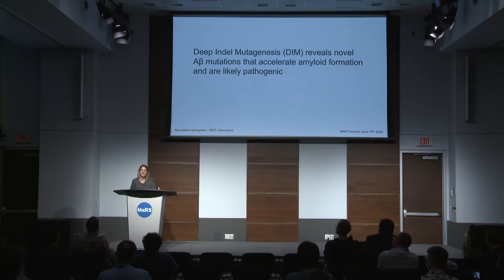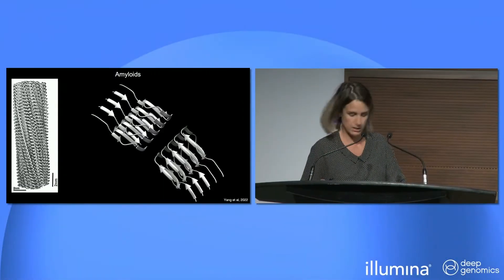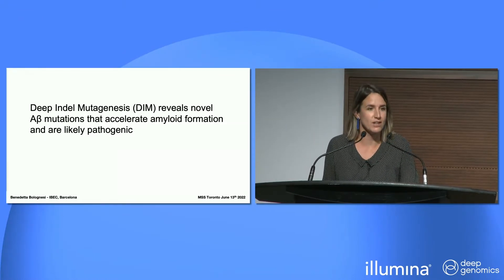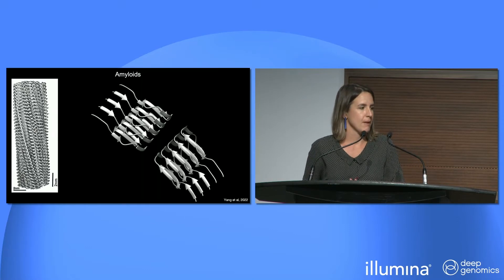Thank you for the kind introduction, and thanks to Fritz and all of his crew for organizing such a fantastic meeting. My lab has a major interest in protein aggregation, meaning that we spend a lot of time thinking about amyloid fibers.